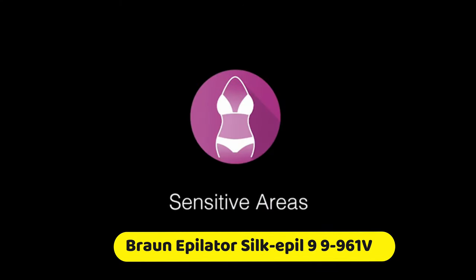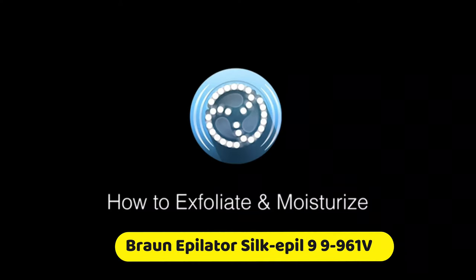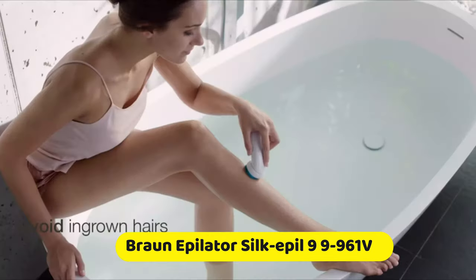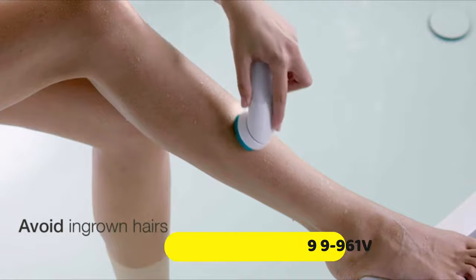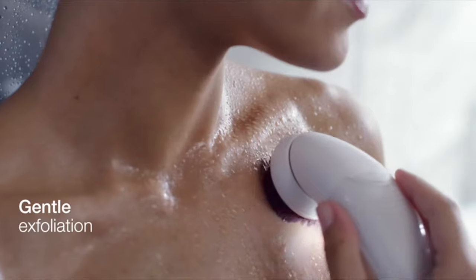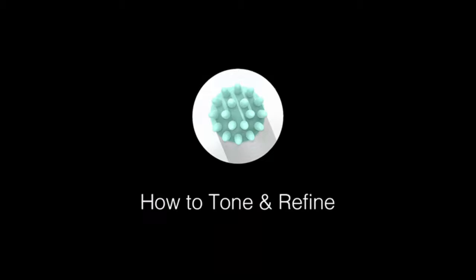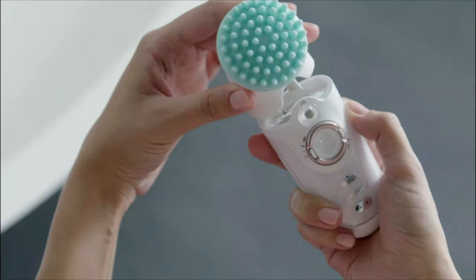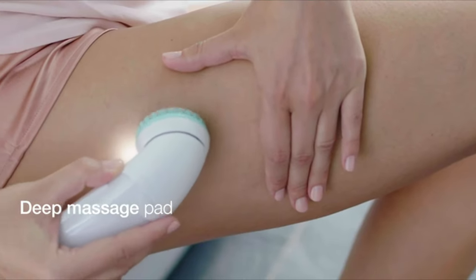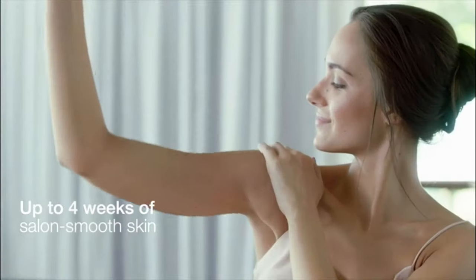For use around sensitive areas, use the shaver head attachment before epilating. Use Braun's Deep Exfoliation Brush regularly to help avoid ingrown hairs, or for sensitive areas, use the gentle exfoliation brush. Apply a moisturizer to keep skin soft. Use the Deep Massage Pad for more visibly toned skin. Get up to four weeks of smooth skin with the fastest, most precise epilator — the Silkapil 9 Skin Spa by Braun.